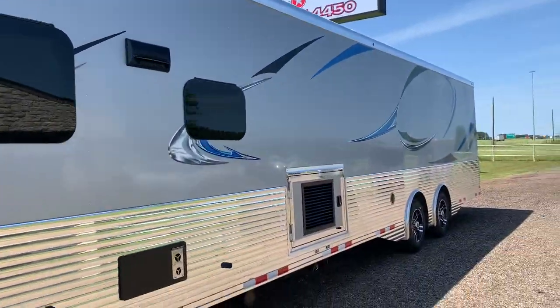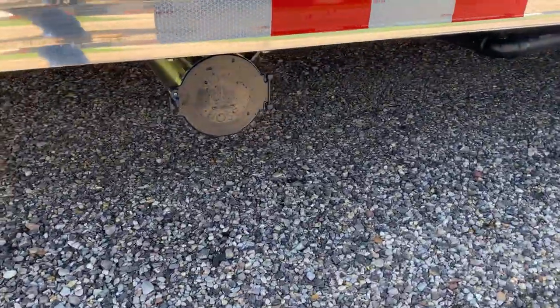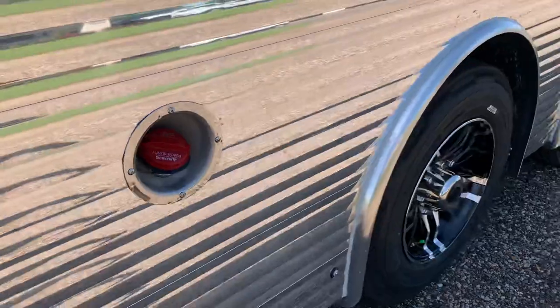There are graphics on this trailer, a furnace vent, sewage hose, and two holding tank outlets. Here's your generator compartment with wiring, and right there's your fuel tank with the fill location.